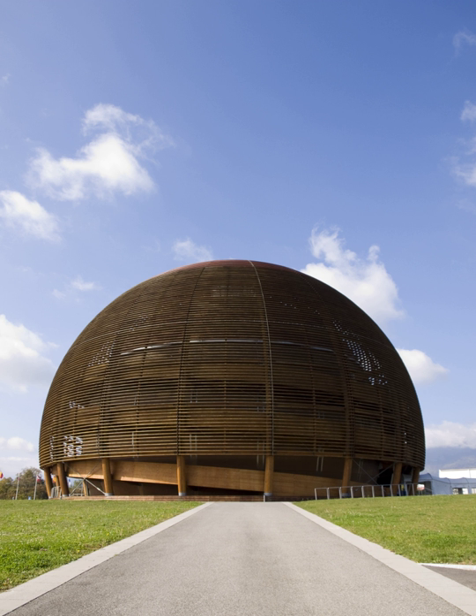The first floor of the renovated Globe is dedicated to the Globe's only permanent exhibition, Universe of Particles, which was designed by the architectural firm Atelier Brückner. It is divided into six exhibition areas. The first, Mysterious Worlds, presents some of the questions about the universe that are studied at CERN. The second, Large Hadron Collider (LHC), includes a large map of CERN and the path that particles take in the accelerator. The third, Detecting Particles, is the heart of the exhibition and demonstrates how the particles are accelerated and detected.